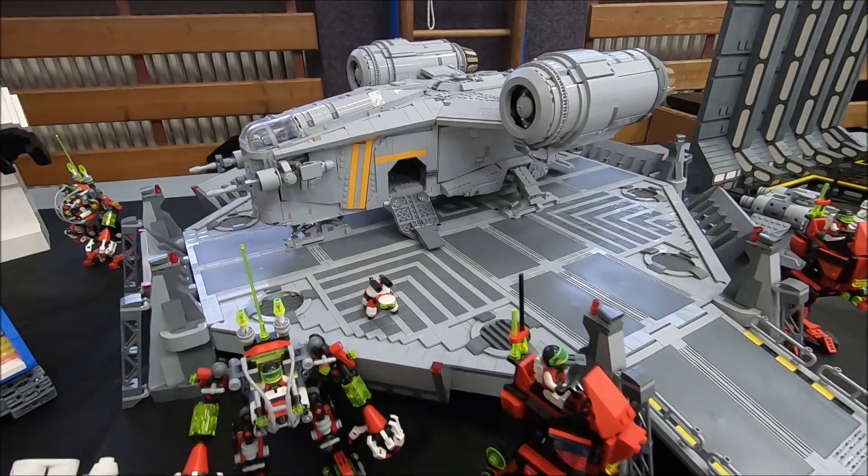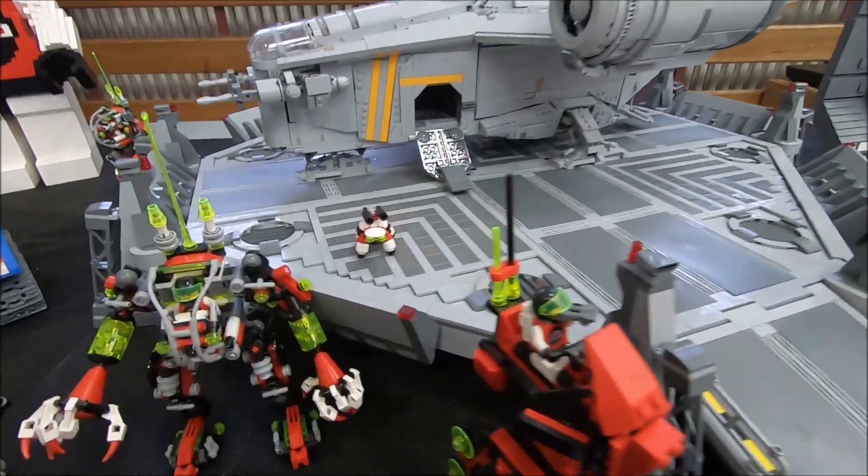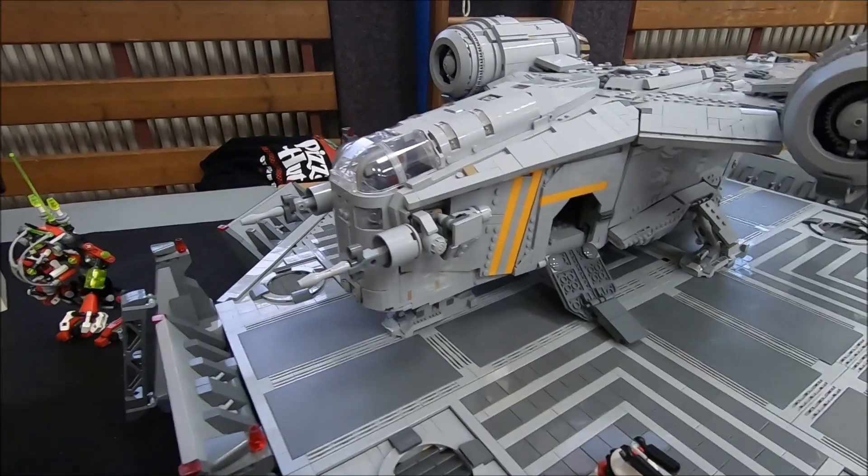Hello, fans of Star Wars and Mandalorian. We have Mando's Shuttle right over here — it's a big one. You can see the minifigures here, they're tiny. So this looks like a minifigure scale.